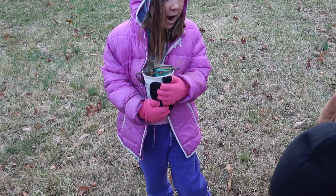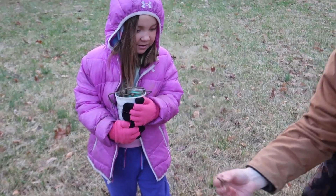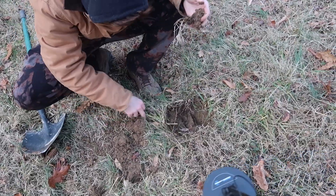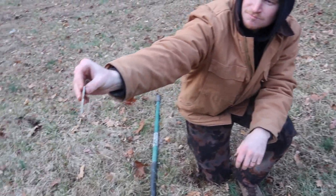You threw the worm on me! Yep. Let's put him back in his home. You threw him! The worm is metal? It's the same thing.